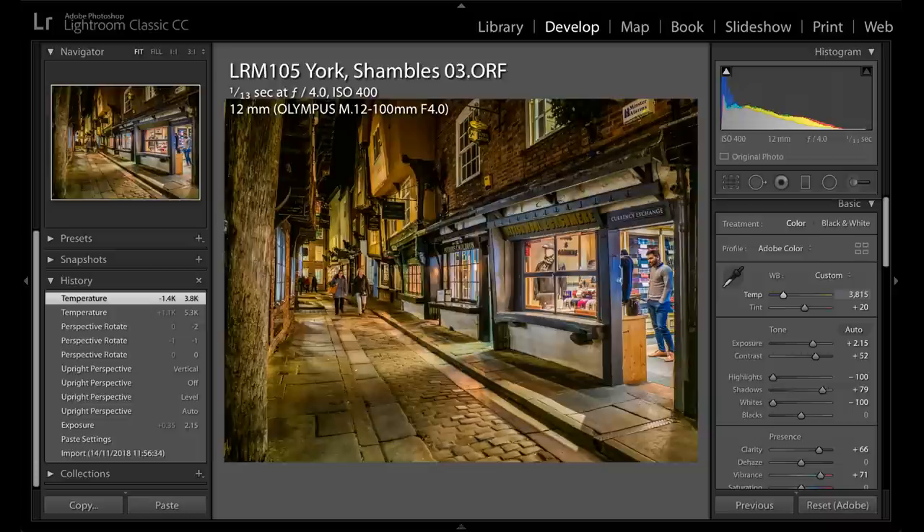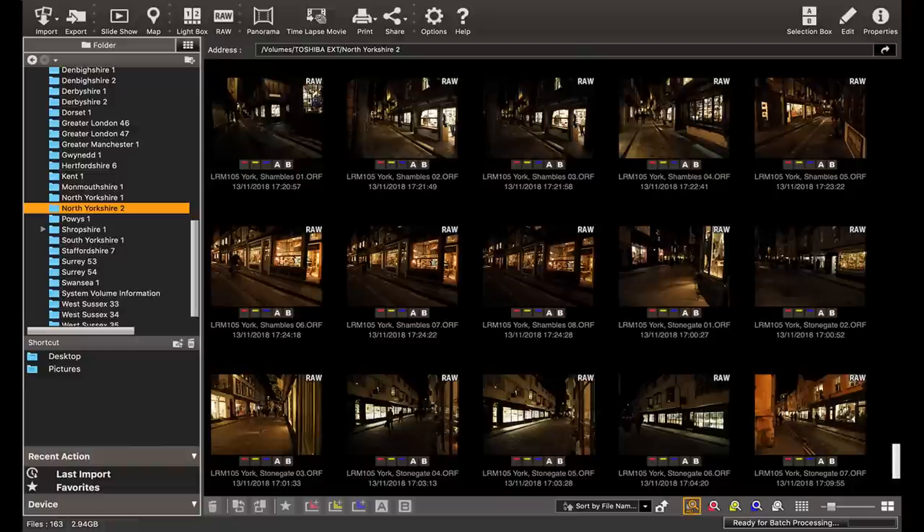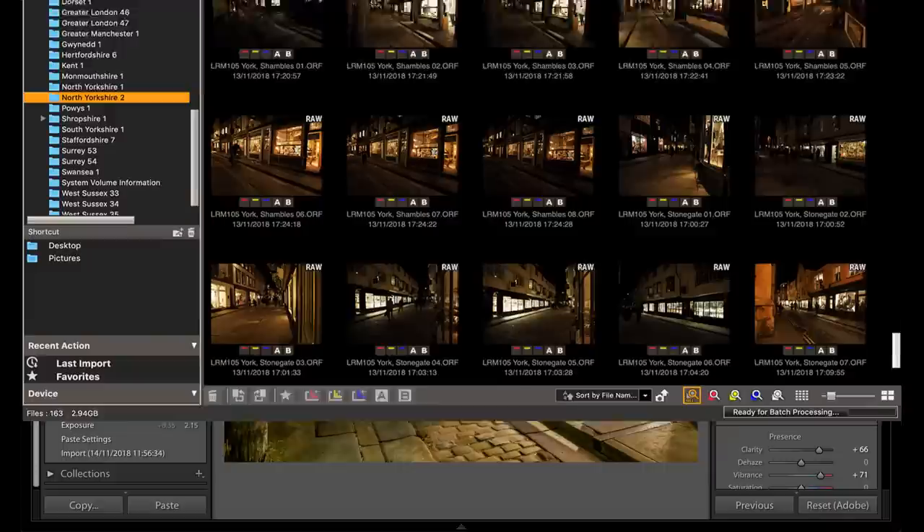Notice that I catalogue my images fully and correctly, which makes finding them with a search engine much quicker. Olympus Viewer software is marvellous here — very quick and easy. Incidentally, the LRM number refers to the relevant Ordnance Survey Landranger map, and ORF means Olympus raw file.